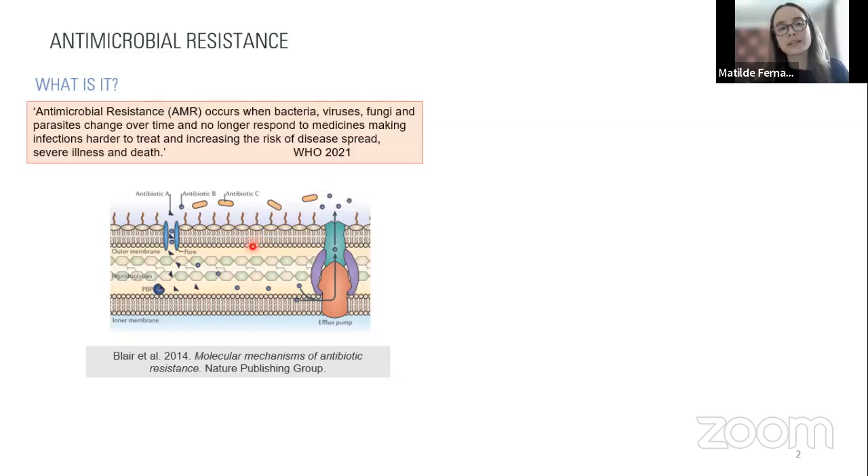Bacteria go a step further — they not only develop resistance mechanisms but can share this information with other bacteria through a process called the horizontal exchange of mobile genetic elements. This means bacteria can share part of their genome containing information on how to become resistant to an antibiotic or group of antibiotics, so a second bacterium doesn't need to be exposed to antimicrobials to become resistant. Dissemination of AMR can therefore occur through antimicrobial compounds, resistant bacteria, and resistant genes.